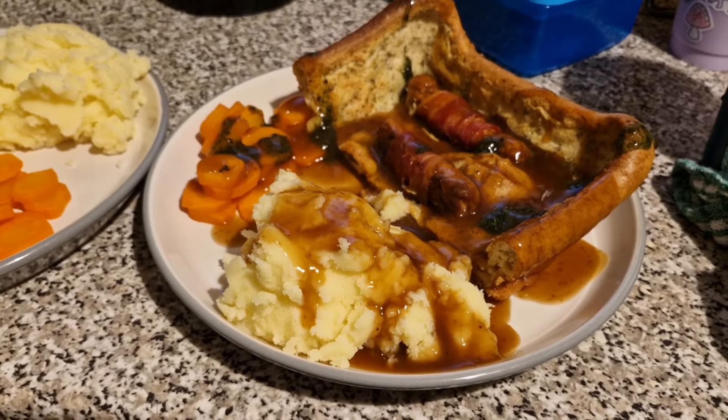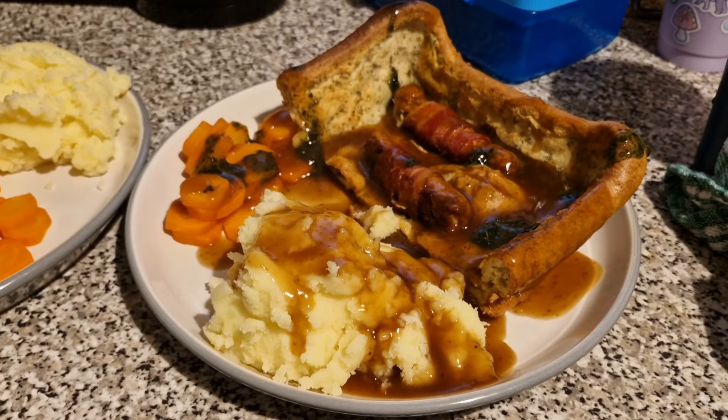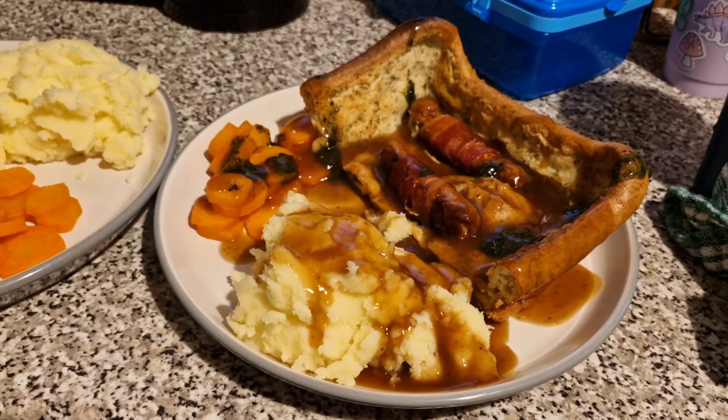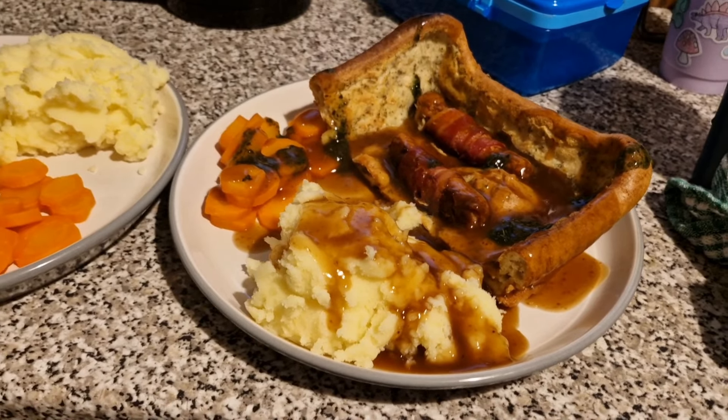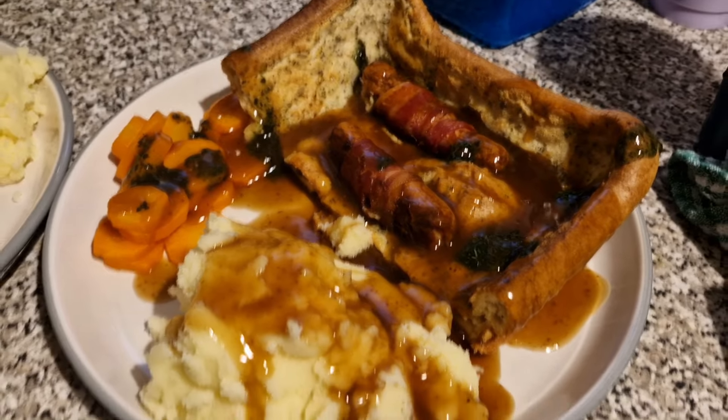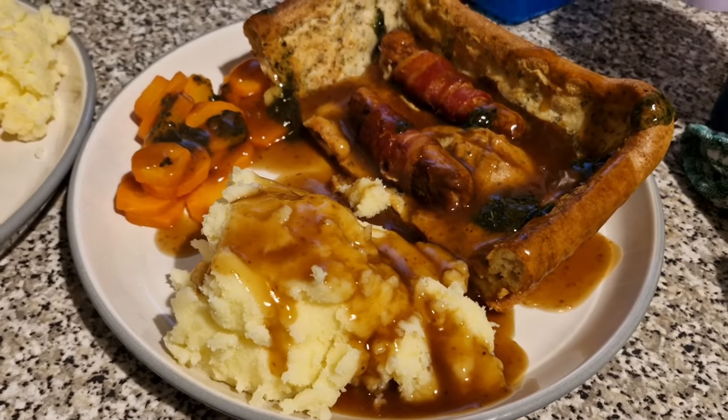Tonight for dinner we have got homemade pigs in blankets toad in the hole. I shall leave the recipe link down below for toad in the hole — just obviously use pigs in blankets rather than sausages. But this one is my portion. I've got carrots, my pigs in blankets, toad in the hole and mashed potato. Already done my gravy.